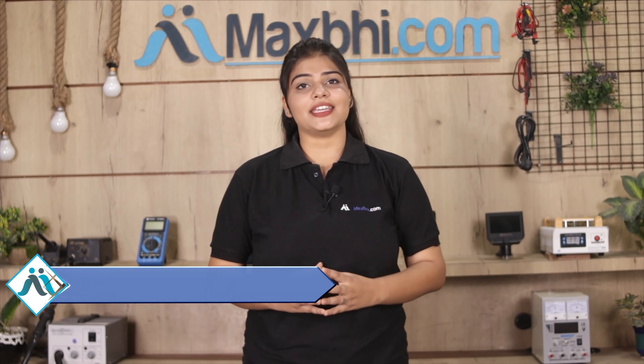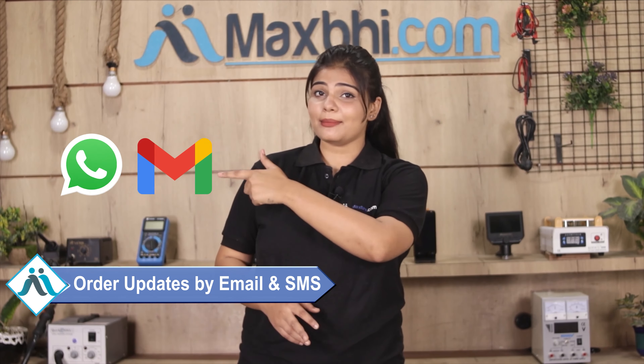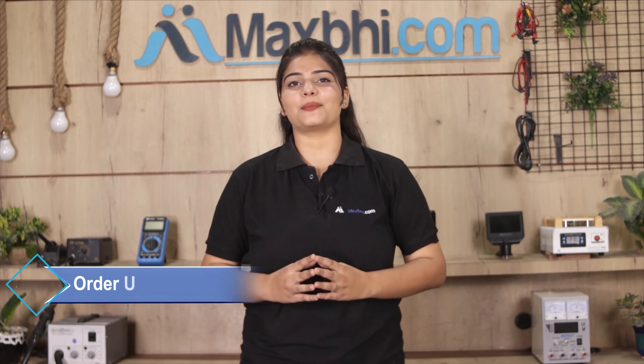All order updates and tracking details will be sent to your email or phone, so you can track your order status.